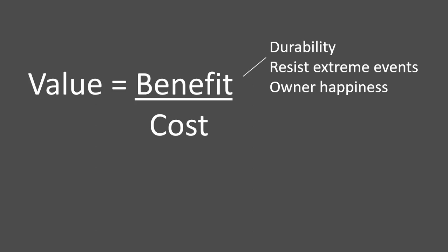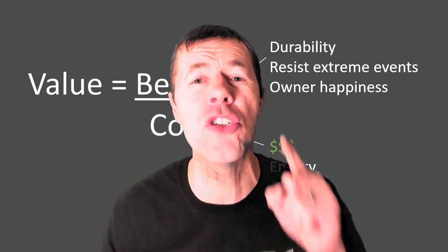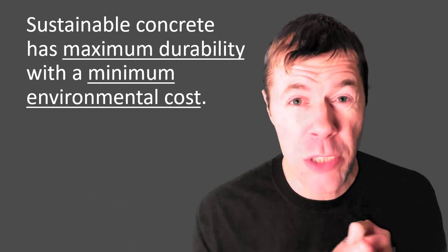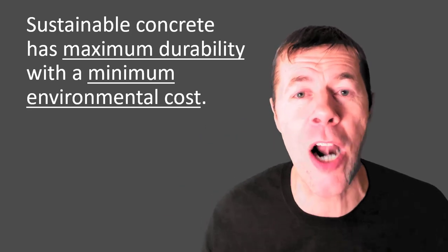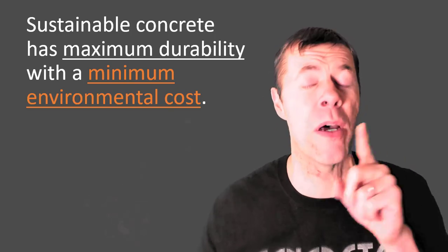Now the cost — we're used to thinking about the cost as money, but it doesn't have to be. It could be energy; it could be CO2. And when you maximize all these — when you get a lot of benefit for not much cost — you get a lot of value. Ladies and gentlemen, sustainability is a value. Really, sustainable concrete is about having maximum durability, long-lasting concrete, because if it doesn't last long it's not very sustainable. Also about having a minimum environmental cost, and this video is about that minimum environmental cost.